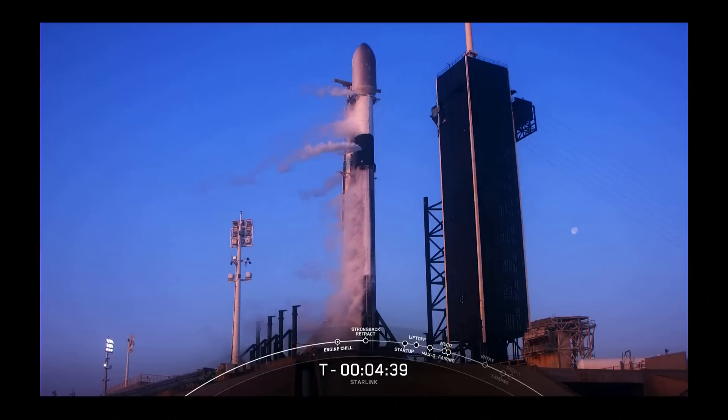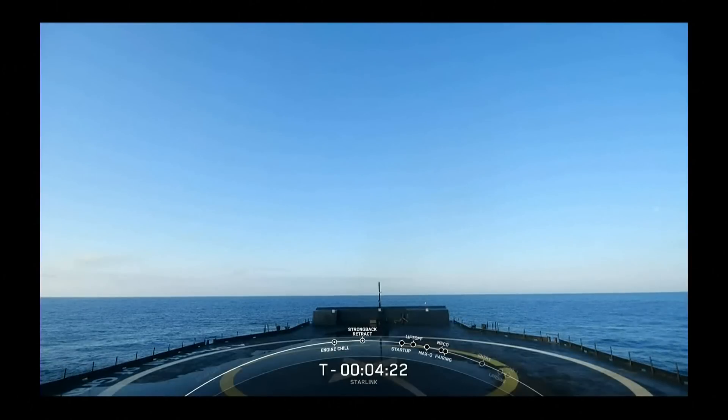For this particular booster, it has experience supporting both Falcon 9 and Falcon Heavy missions. It supported Cosmo SkyMed and a Starlink mission, as well as STP-2 and Arabsat 6A as a Falcon Heavy side booster.